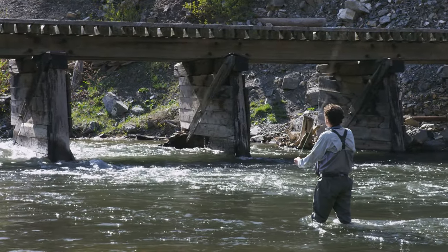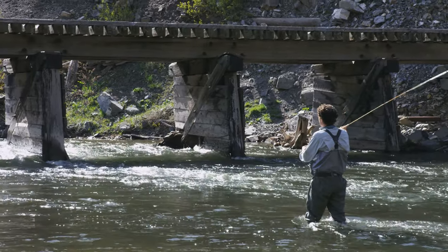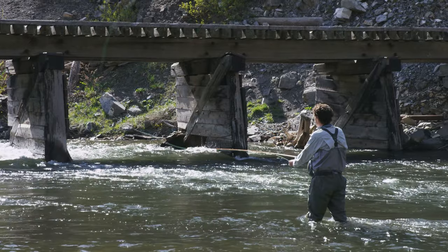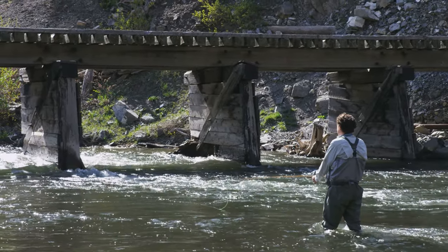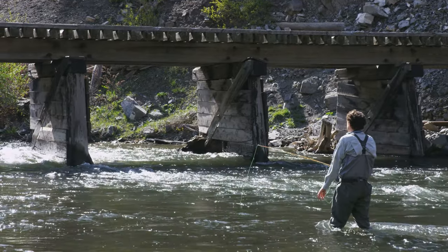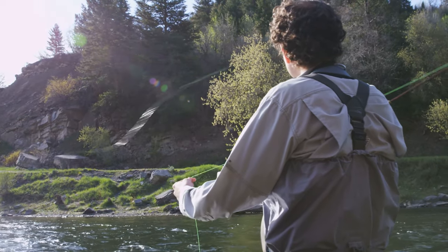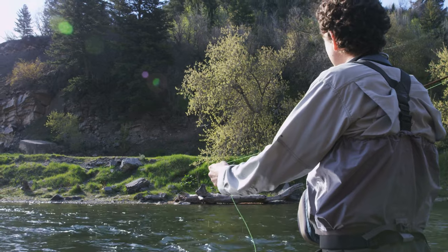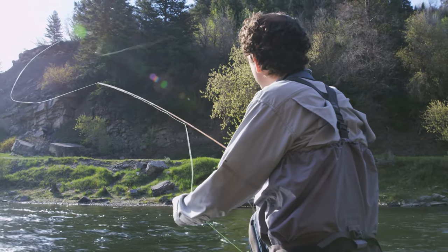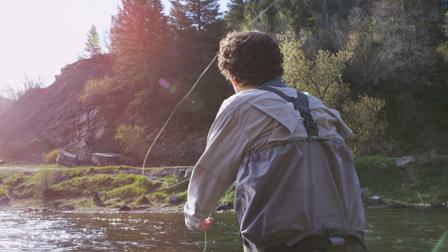Fly fishing is a popular activity in Yellowstone National Park. The park is home to many trout streams, which provide the perfect environment for fly fishing. If you're new to the sport, don't worry — there are plenty of guides and outfitters in the area who can help you get started. The best time to go fly fishing in Yellowstone is in the spring when the fish are spawning, but you can also find success in the summer and fall months. Just be sure to check the regulations before you go, as some areas have catch and release policies.